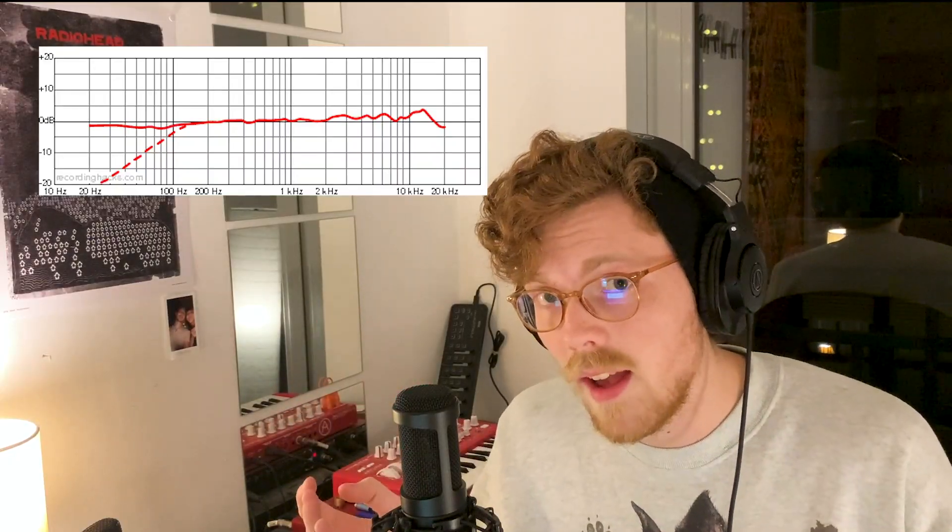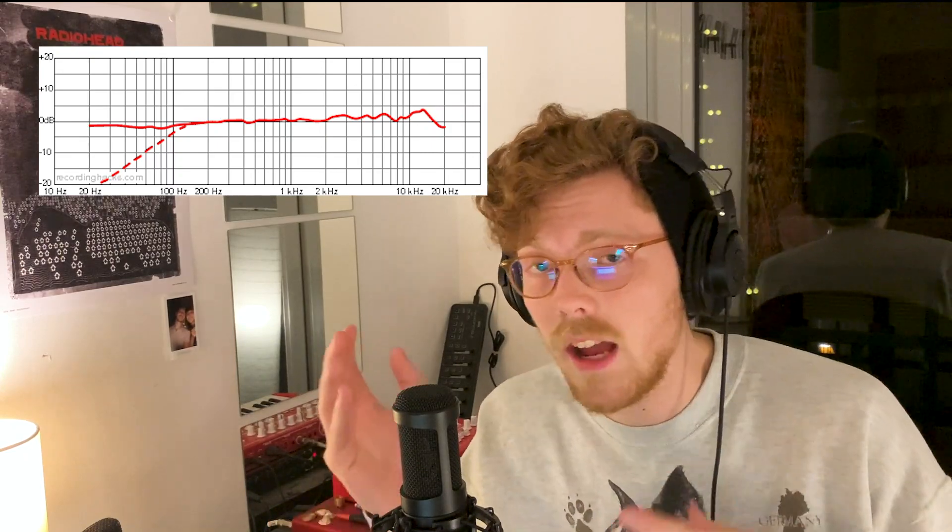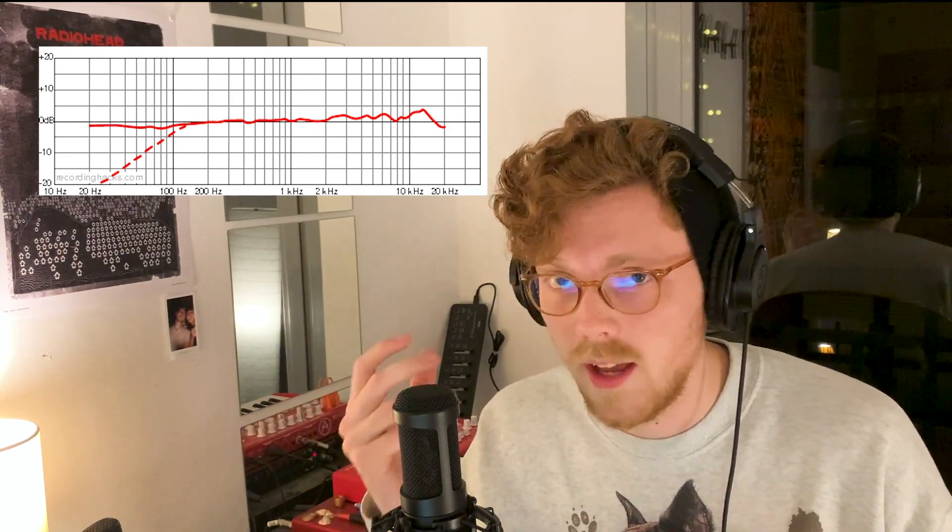It's the same reason we don't use boosted high-quality consumer speakers when we're making music — we use studio monitors because they don't necessarily sound good, they sound honest. The AT2035 has some boosts around the 8K range, which makes the higher end sound of your voice sound a little bit more airy.